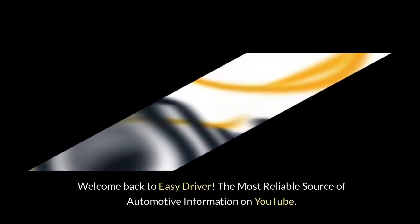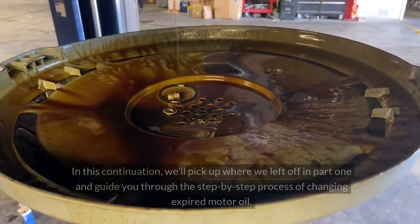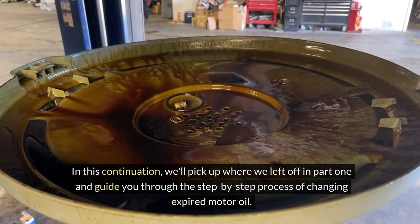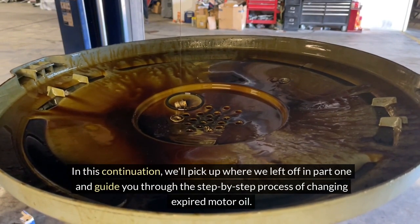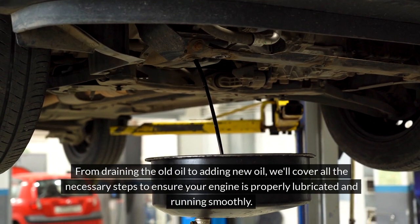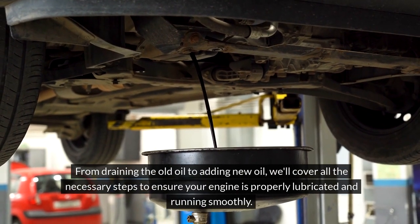Welcome back to Easy Driver, the most reliable source of automotive information on YouTube. In this continuation, we'll pick up where we left off in part 1 and guide you through the step-by-step process of changing expired motor oil. From draining the old oil to adding new oil, we'll cover all the necessary steps to ensure your engine is properly lubricated and running smoothly.